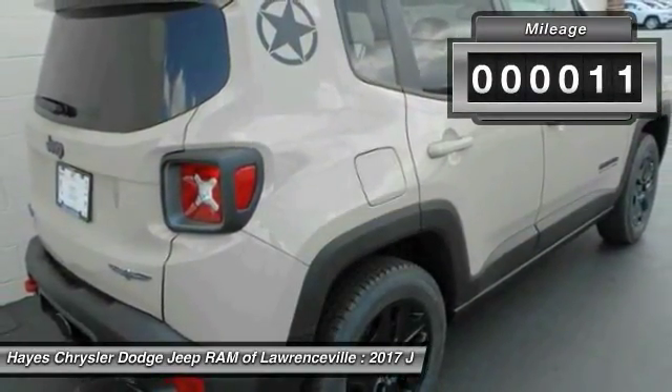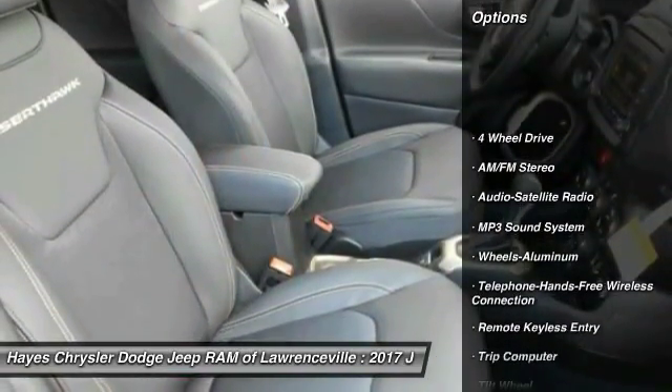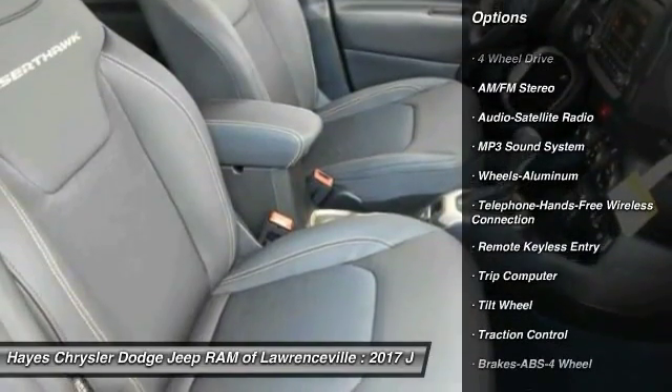This vehicle has less than 100 miles. Here are some of this vehicle's great options: anti-lock braking system, traction control, and four-wheel drive.